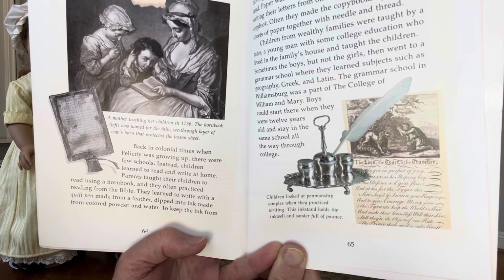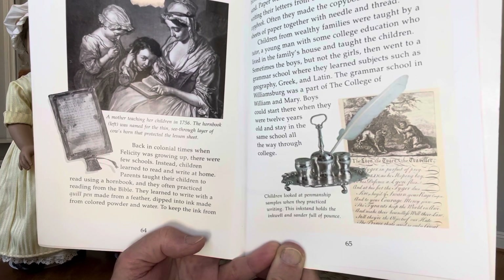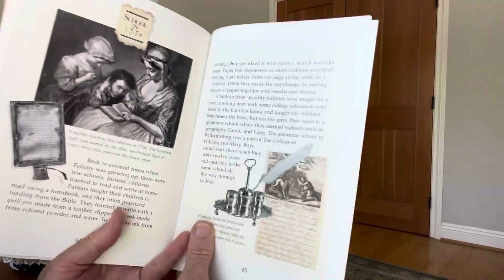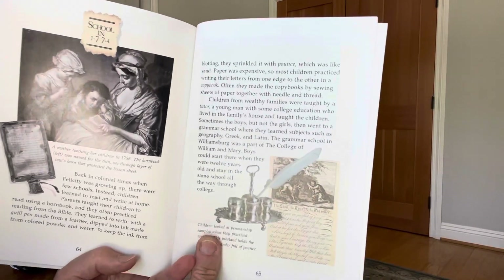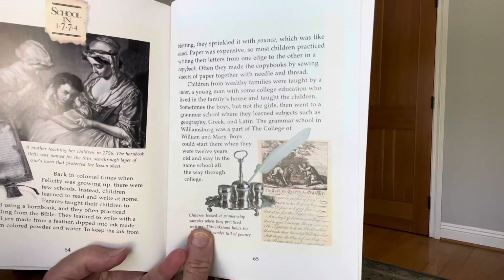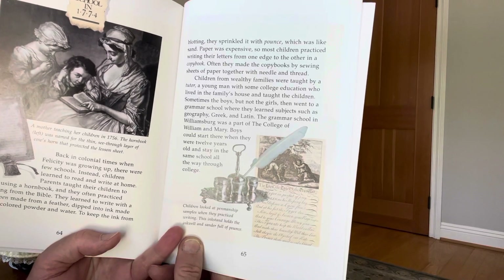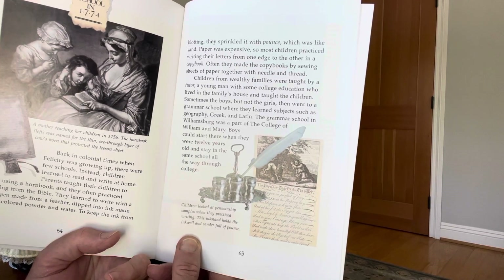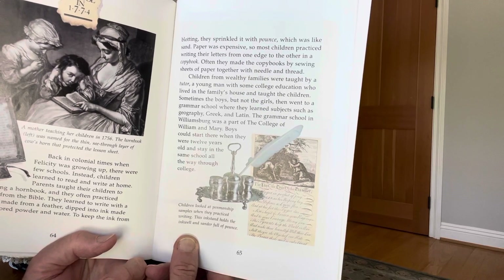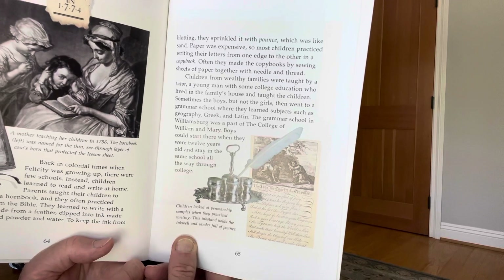They learned to write with a quill pen made from a feather dipped into ink from colored powder and water. To keep the ink from blotting, they sprinkled it with pounce, which was like sand. Paper was expensive, so most children practiced writing their letters from one edge to the other in a copybook. Often they made the copybooks by sewing sheets of paper together with needle and thread.